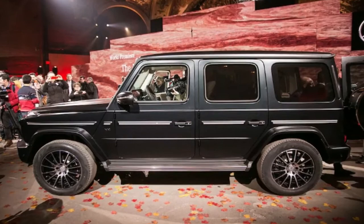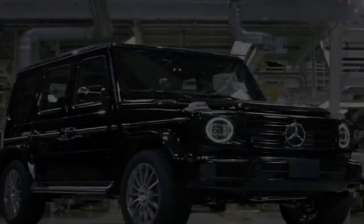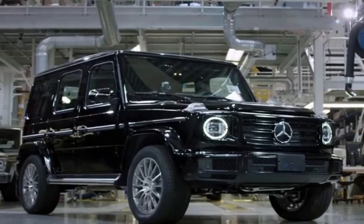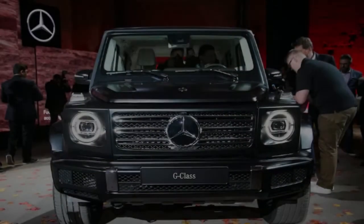For example, toward the end of the video, one employee demonstrates that the new G-Wagen still sounds the same when you close and lock the doors. Sure it's a small detail, but it's nice to see that the redesign didn't get rid of the luxury off-roader's signature elements.